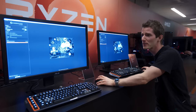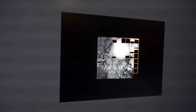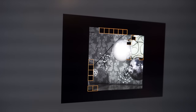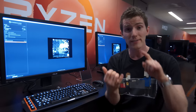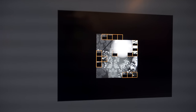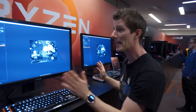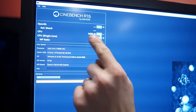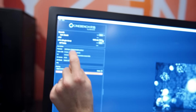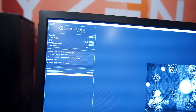They gave us access to their Cinebench demo, unsupervised, which was unwise of them. We have a Ryzen 7 1800X — the top-of-the-line — with 16 gigs of RAM on a validation board. On the other side, there's a 6900K running with 32 gigs of Corsair Dominator Platinum on an ASUS ROG board, so they really couldn't give it much more of an advantage. Running Cinebench with multi-threading enabled, the 6900K scores around 1,479 marks, while the Ryzen 7 1800X engineering sample scores around 1,600 marks at half the price.